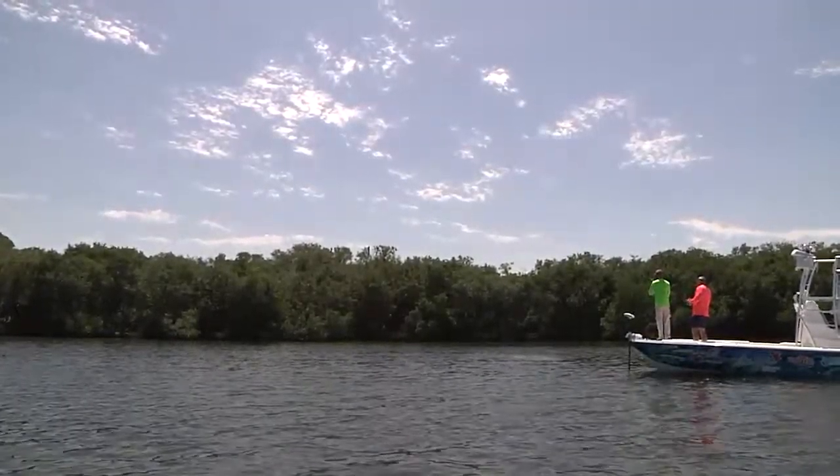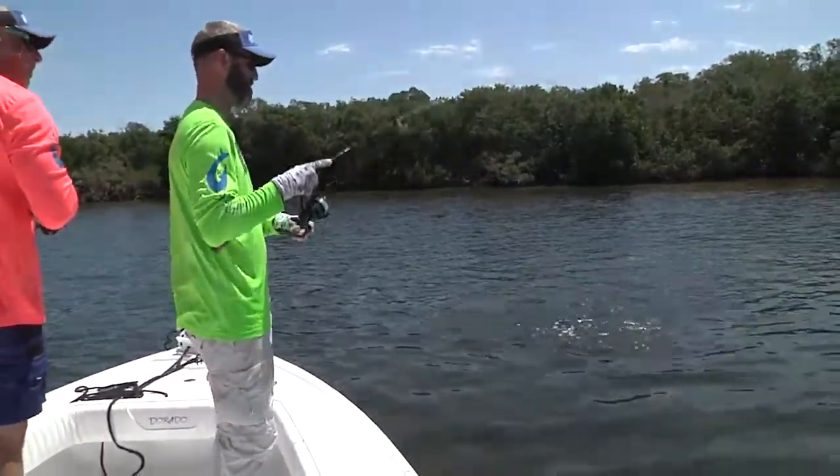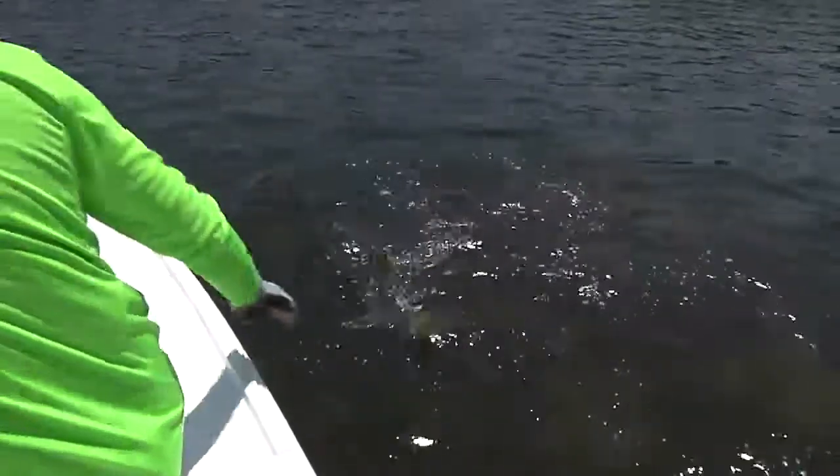Another snook — another little snook. Man, redfish are out of here. Yeah, we'll go find them somewhere. Another nice snook though. These are healthy fish. Healthy fish, Ryan Rickard.